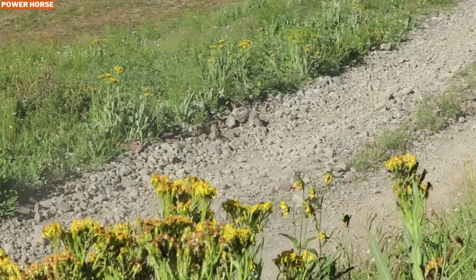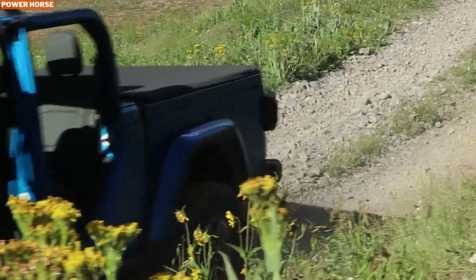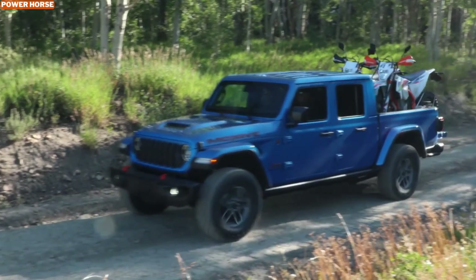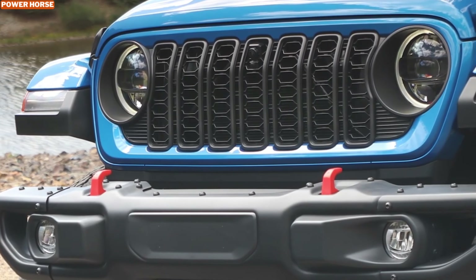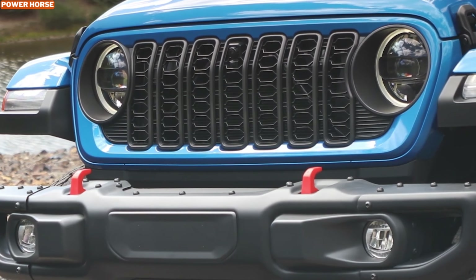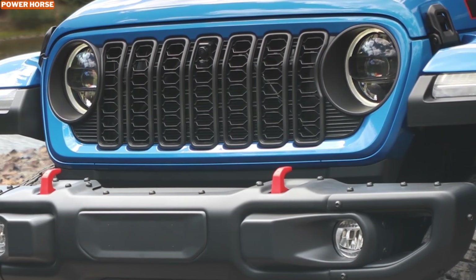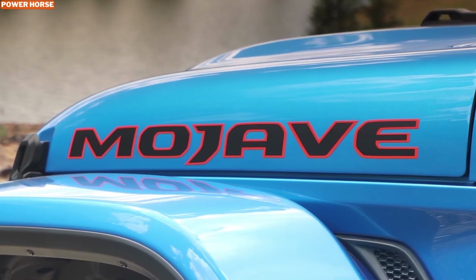The 2024 Jeep Gladiator Mohave is the ultimate off-road vehicle for desert lovers. With its desert-rated badge, Fox suspension, and high-performance features, it's built to withstand the harshest desert conditions while offering a comfortable and stable ride. That wraps up today's deep dive into the 2024 Jeep Gladiator Mohave. If you're as excited as I am about this incredible off-road machine, make sure to hit that like button, subscribe, and drop a comment below on what feature you're most excited about. Stay tuned for more in-depth reviews and off-road adventures.